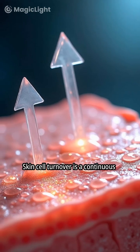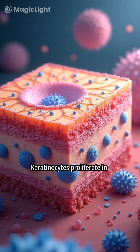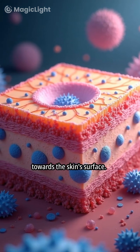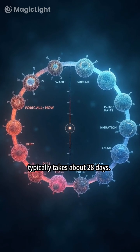Skin cell turnover is a continuous process of replacing old or damaged cells with new ones. Keratinocytes proliferate in the basal layer and migrate towards the skin's surface. The skin cell turnover cycle typically takes about 28 days.